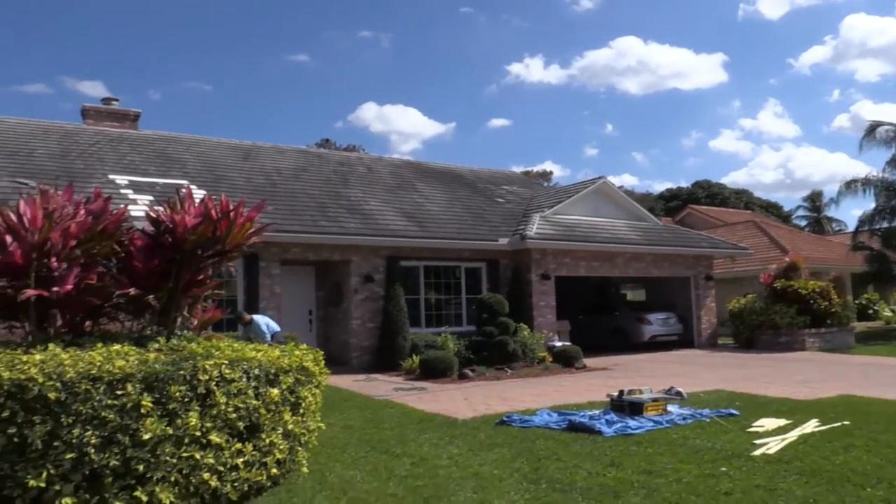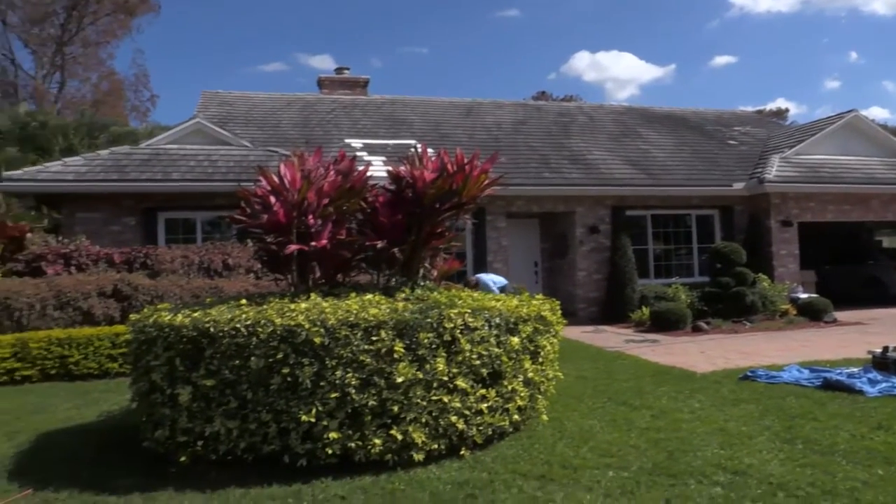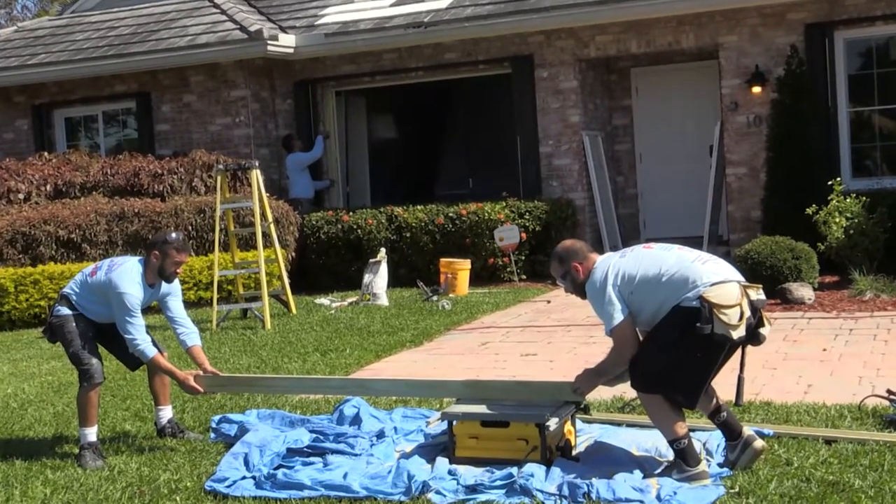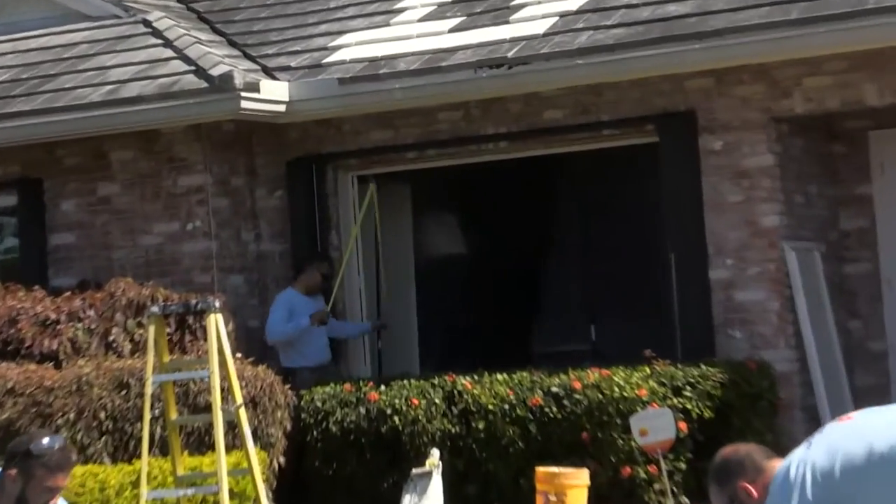Let's go ahead and check in with Tad from FHIA. Today we're in a home in Pompano Beach where this homeowner, over the last several years, attempted a lot of different things to try to make their home more energy efficient and hurricane proof.